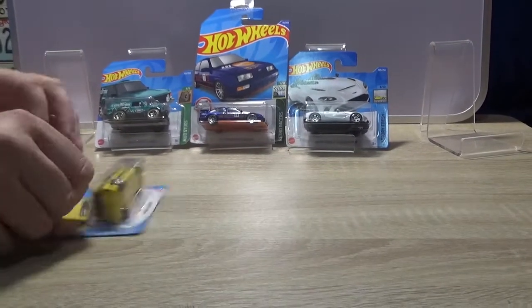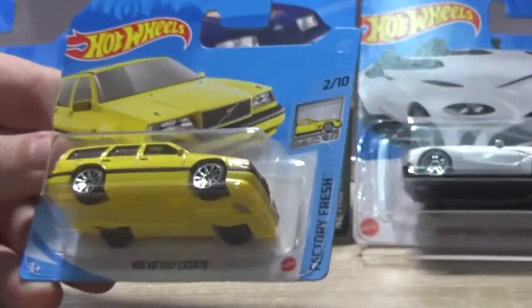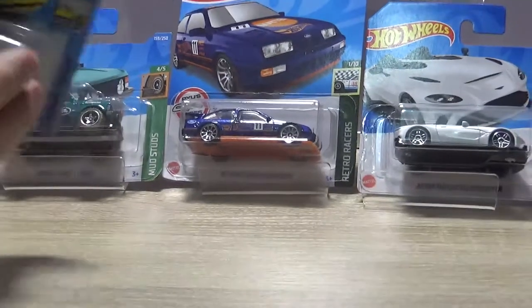How about another Volvo? At least it's different — it's yellow. The Volvo 850 Estate in yellow. I like the yellow actually. I think that looks nice — the yellow is nicer than the green.